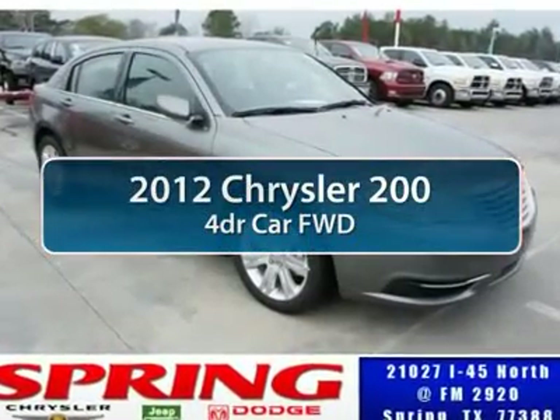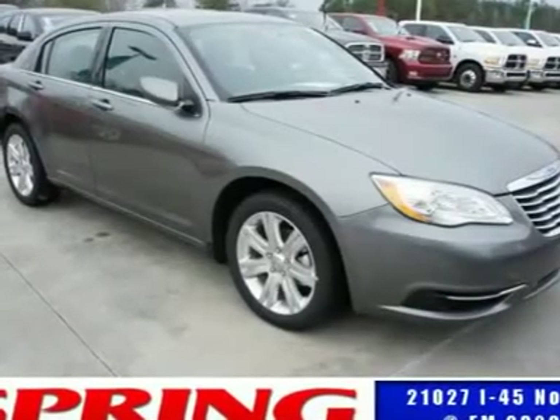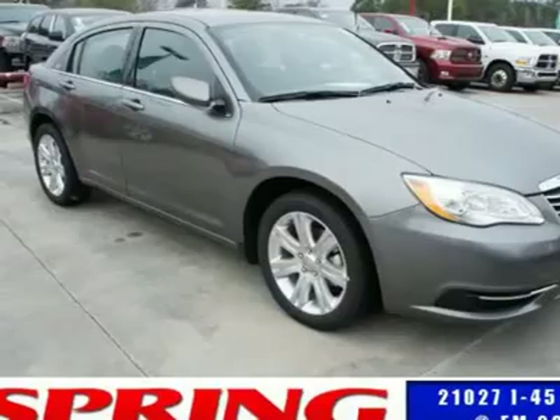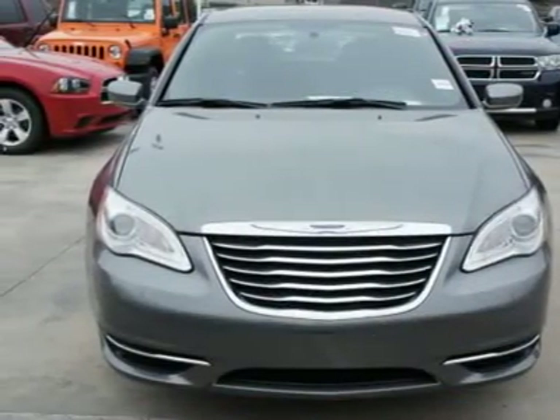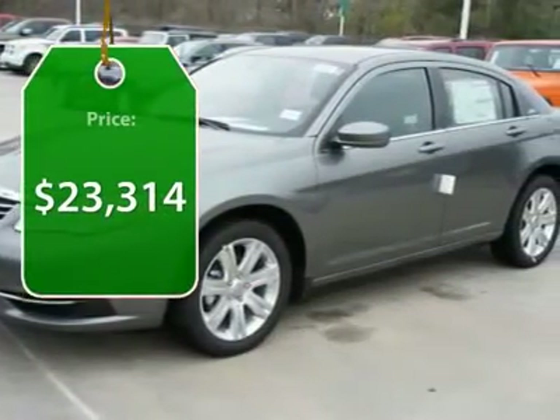The 2012 Chrysler 200. This mid-sized sedan from Chrysler is loaded with modern comforts — thicker seats, LED lighting, and noise dampeners are just a few. This 200 model takes an aggressive step into a competitive market and is priced below $25,000.